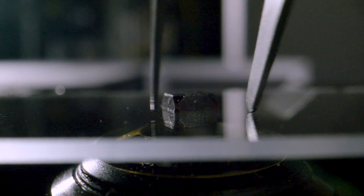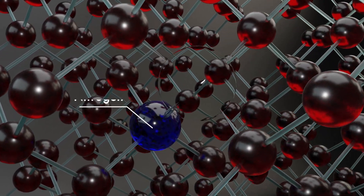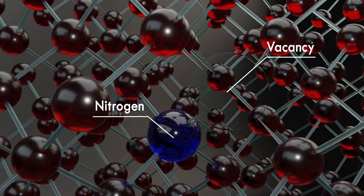But the ones that we physicists work with, well, they are more yellowish, reddish, sometimes even black, and they have a glitch. Two of the carbon atoms are replaced by only one nitrogen atom and one gap next to it. These we call NV Centres.